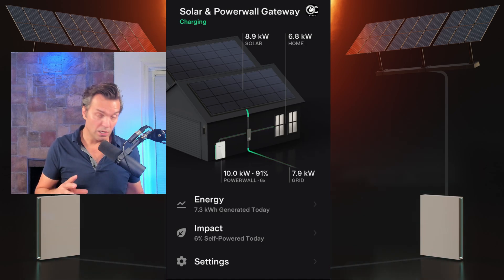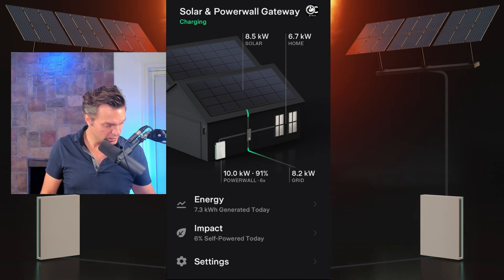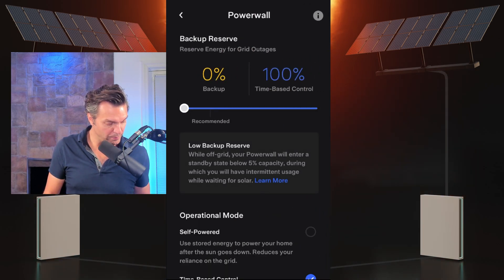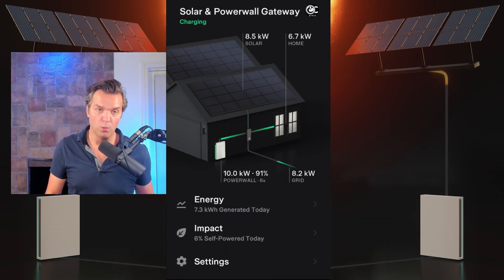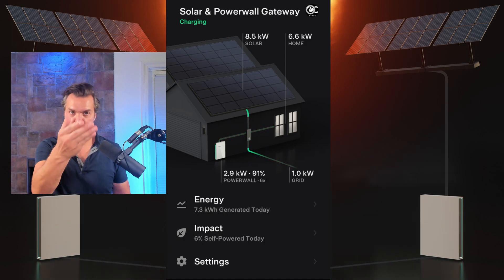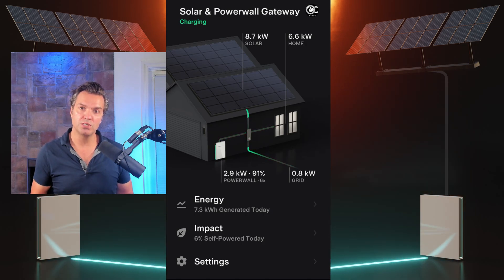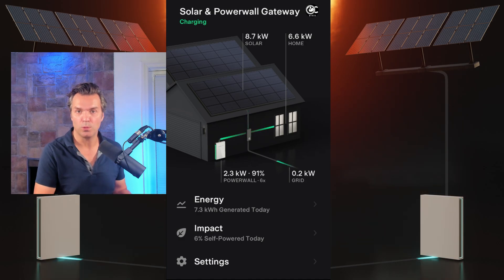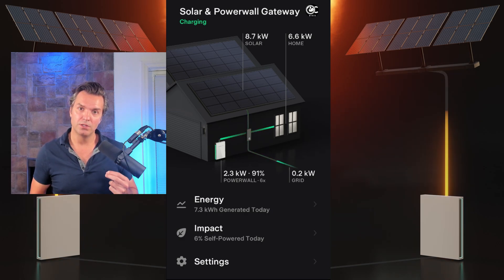Whenever you want to turn this off or stop the grid charging, come back to your settings, select Powerwall, and drag the slider back over to 0% or below whatever percentage the Powerwalls are at. As you can see, it happened pretty quickly — it's going to stop charging from the grid because it detected there was no longer an emergency state. And that's how we force the grid charge.